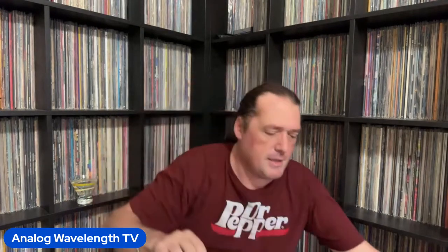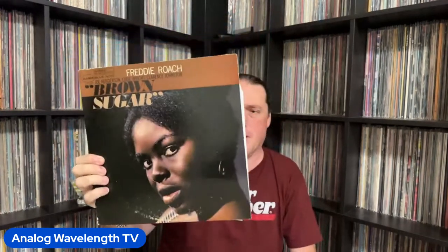This next one is another that people either love or hate — I'm more on the love side. This is Freddie Roach's Brown Sugar. It has vocals on it, which kills it for some people, but I don't mind it.